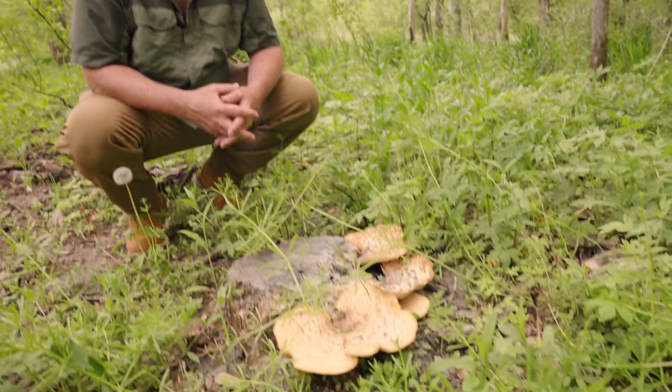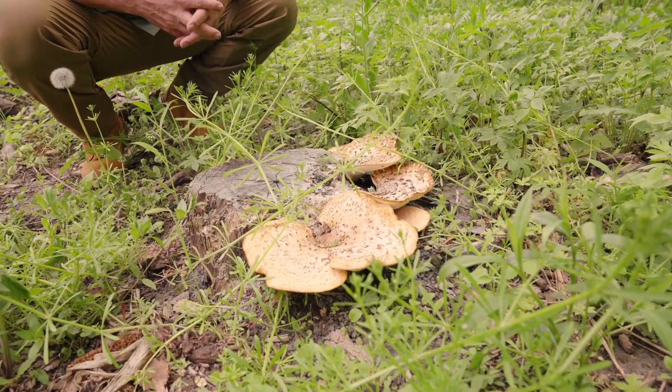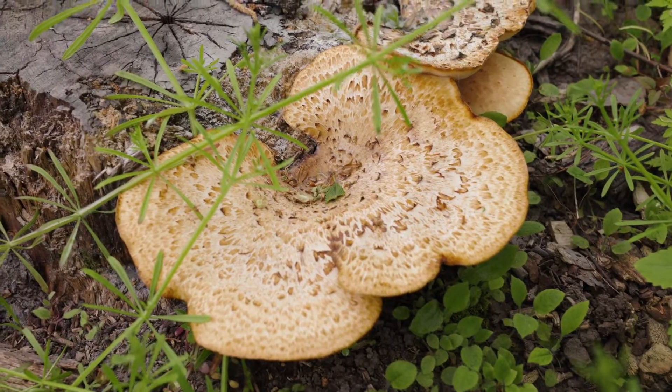If you've gone morel hunting for more than a season or two, I'm sure you've come across this mushroom called a pheasant back. As you can see, it has kind of the appearance of the tail feathers from a pheasant, with the scales on it.